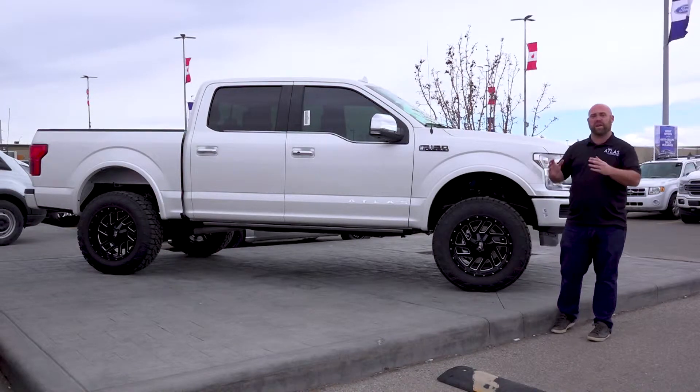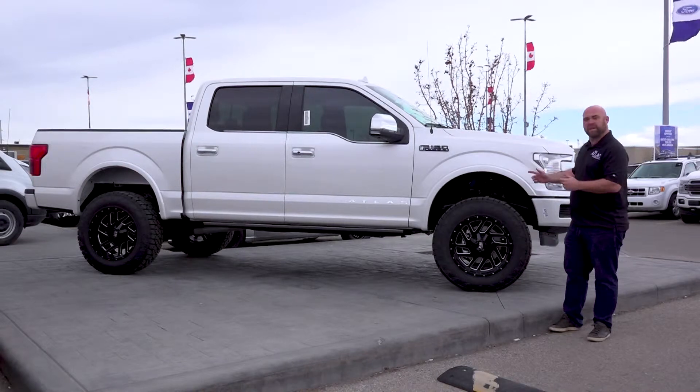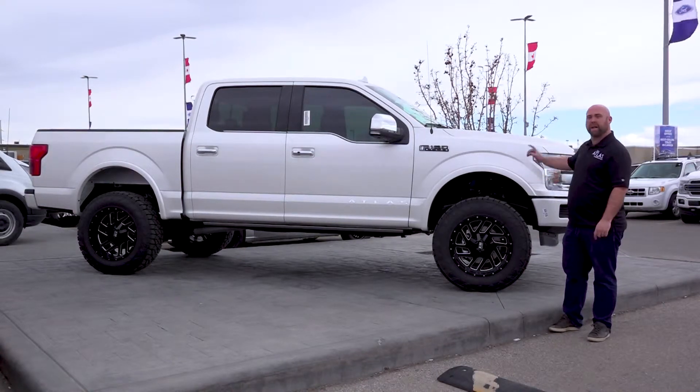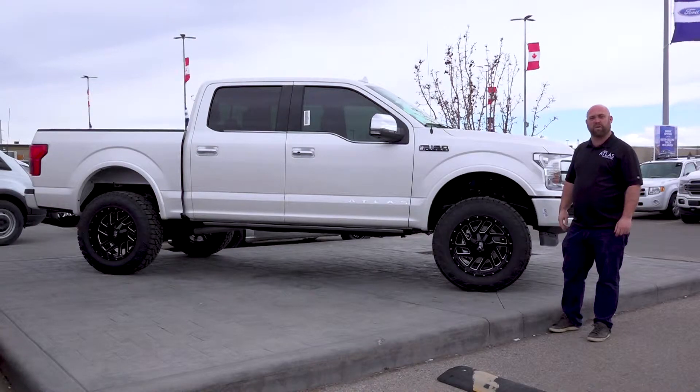Guys, if you're looking for the premium F-150 and you want to make it special just for you, come see us here at Team Atlas, Woodridge Ford. I can make your dreams come true. Tim Tubman, 403-815-4400.